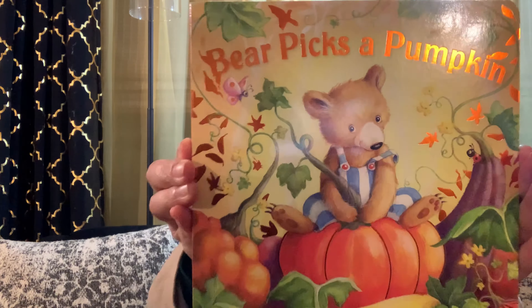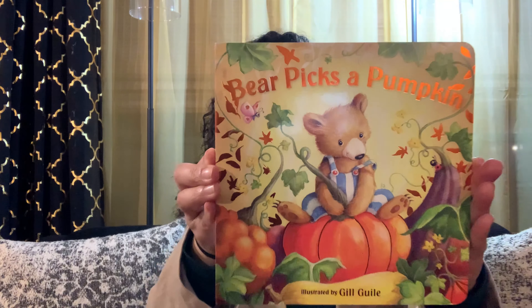Today's story is called Bear Picks a Pumpkin, illustrated by Gil Gal. And let's read the writing in the back of the book to see what we are going to be reading about today.